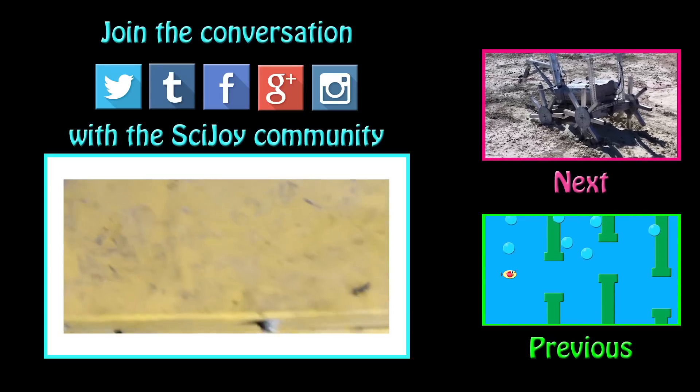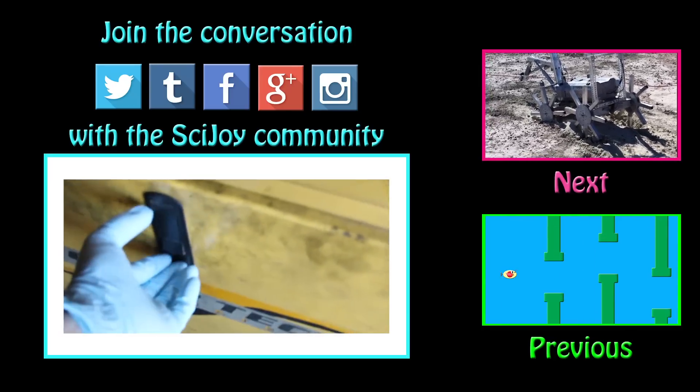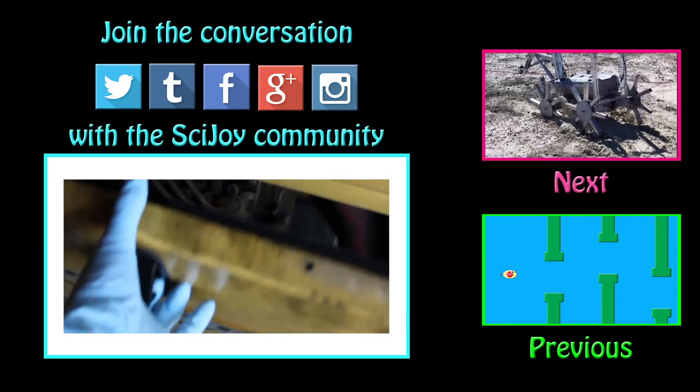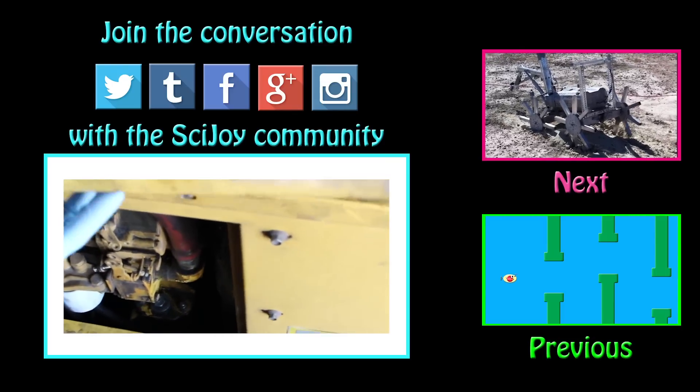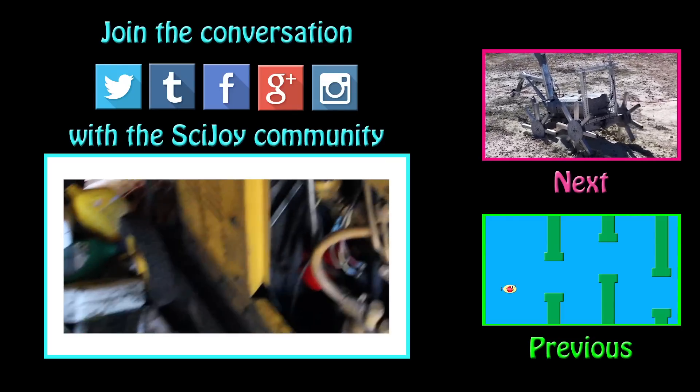We will release more videos of the competition, and you can find pictures on Facebook and Tumblr. Videos in our programming tutorial series are also going to be released shortly. Thank you for watching this episode of SciJoy and remember — keep exploring!